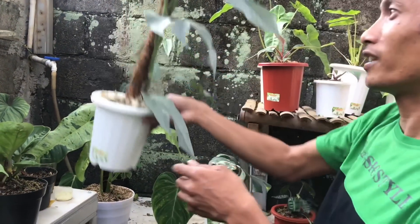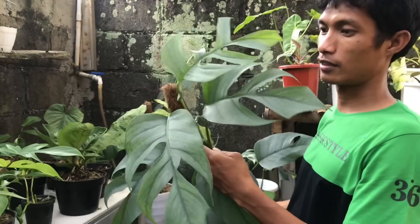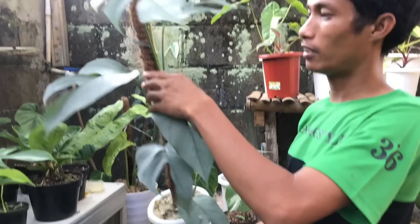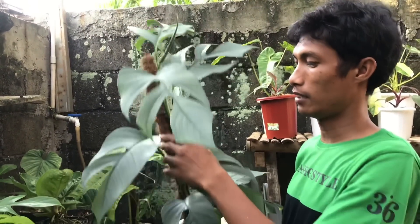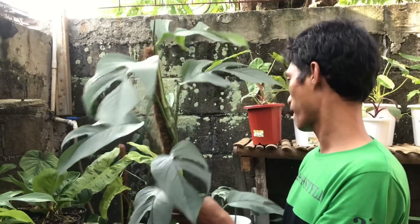Ini saya ada Cebu Blue nih, udah matur daunnya. Cebu Blue. Nah itu udah ya. Daunnya juga udah banyak ya. Harga berapa? 600 ribu.